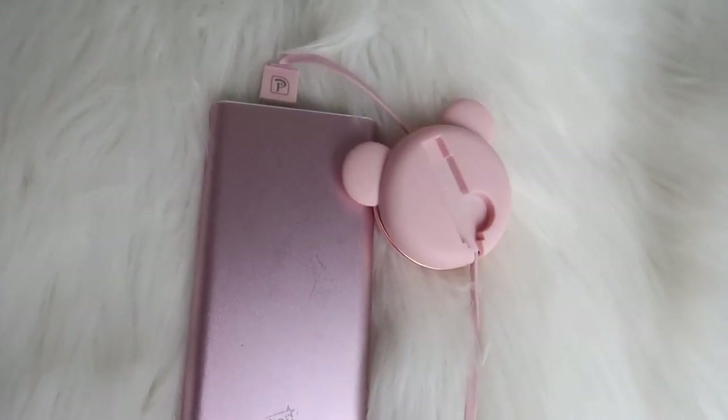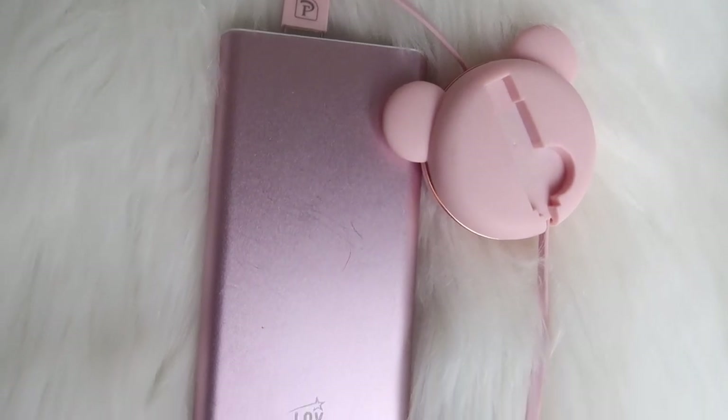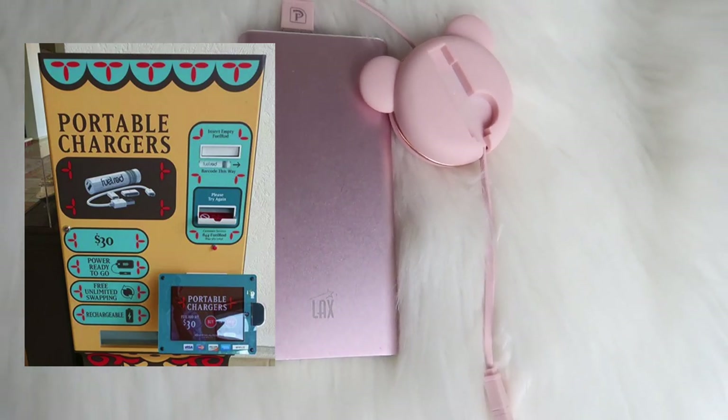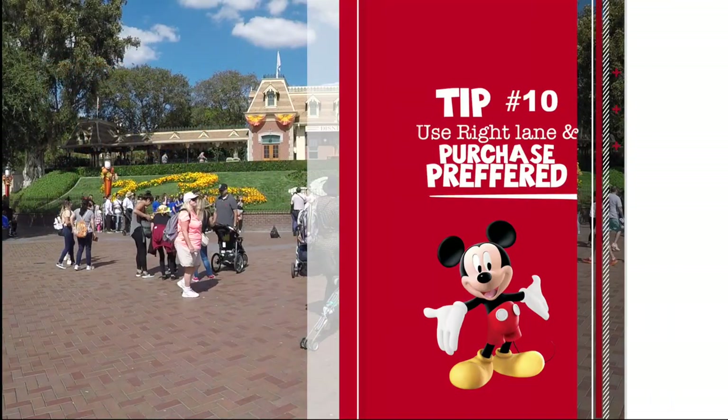Tip number nine: bring an external battery. I promise you your phone will die halfway through — you'll be taking so many pictures and checking the app for wait times. Disneyland now also has portable chargers you can pay $30 for one time, and every time it dies you just get it replaced, which is really nice.